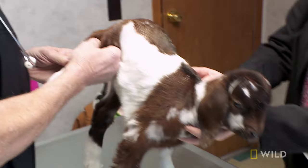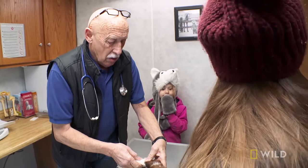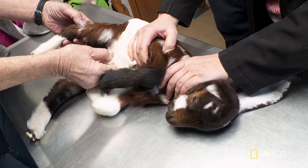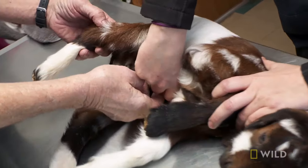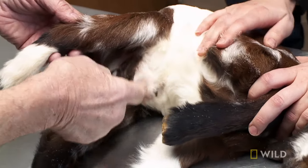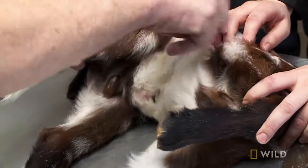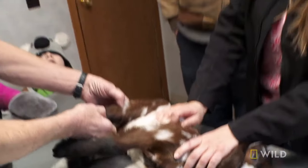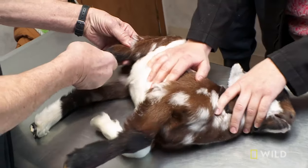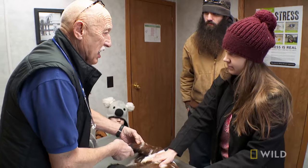This is all swollen up right here. When I examined it, it's just one leg, and there's pus in there in the joint. There's a little bit of what you call a pipe navel. And when I check the navel, the navel is hard. Bacteria crawl through here, go through the blood, and end up in the joint, because the joint is like a filter — very, very small. This is joint ill.